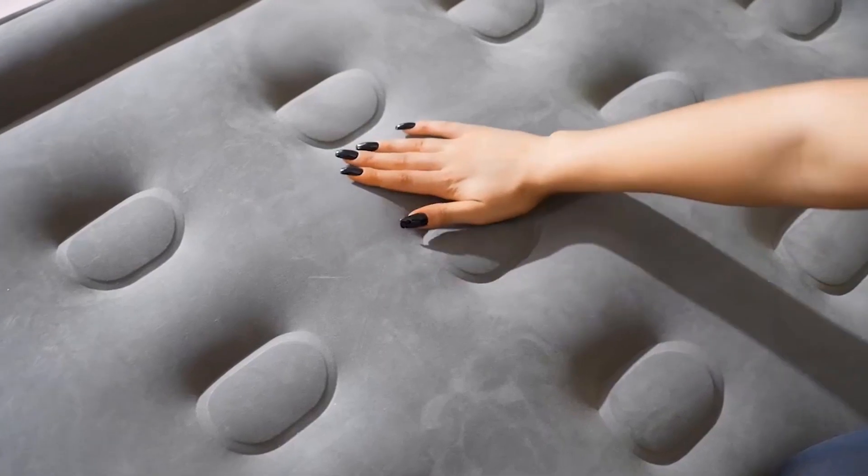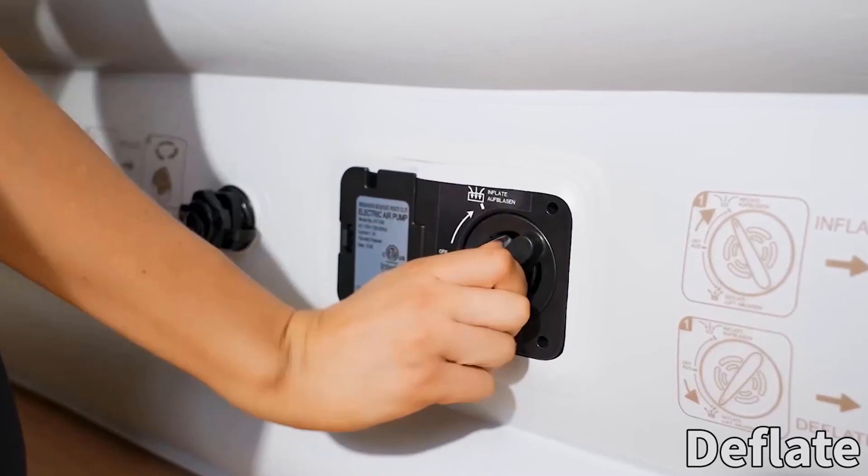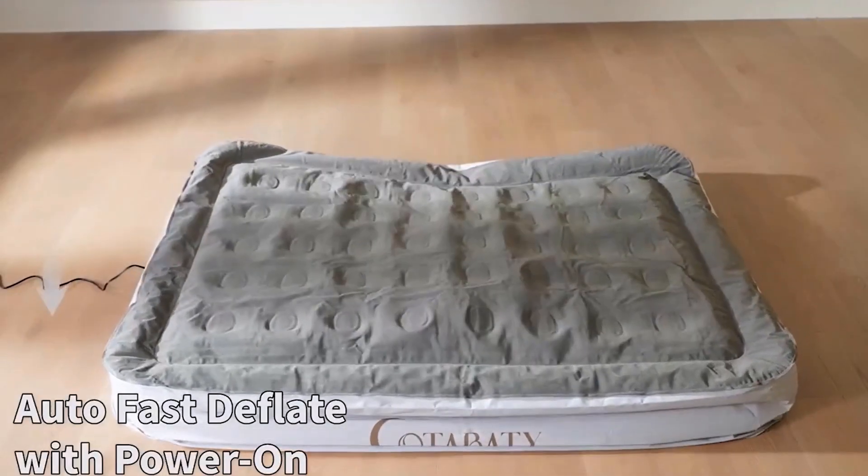Waterproof Flock Top. The top surface is not only plush and luxurious, but also waterproof. Accidental spills or outdoor moisture are no match for the mattress, making it a resilient choice for a variety of environments.